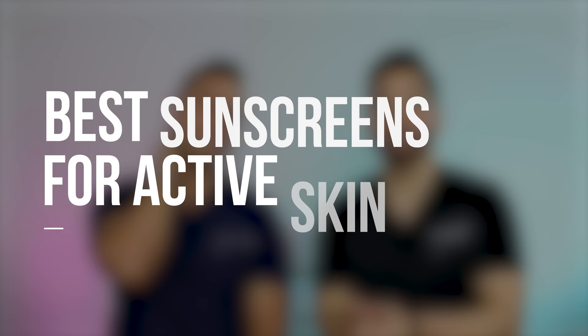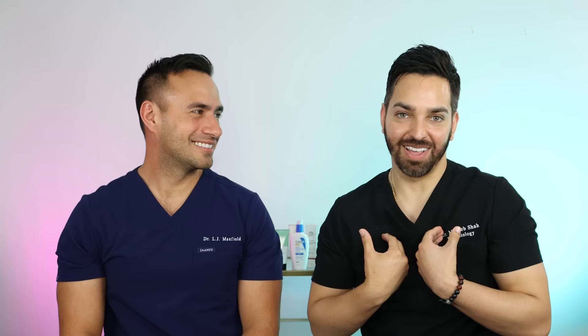Next up are the best active sunscreens — for people who are outside running, surfing, climbing mountains, or doing active things outdoors. These are for sun-type hobbies and outdoor activities.